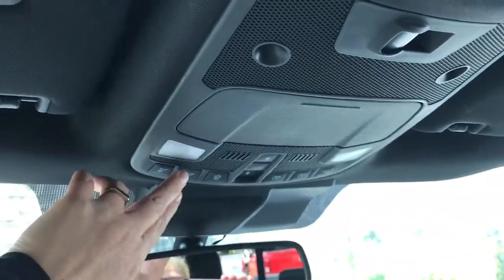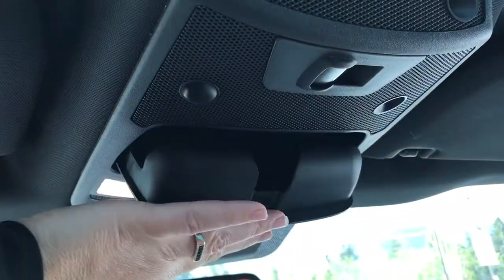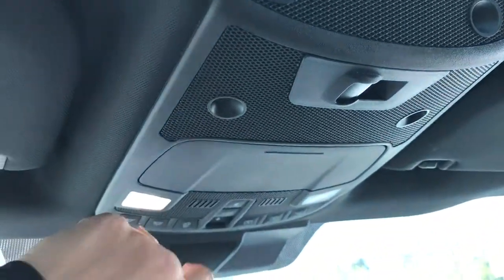Up above there's an auto dimming rear view mirror and a universal garage door opener. There's your lighting controls located there, and a sunglass holder. That button opens the power back window, and when you want to open up the moonroof simply push and you've got some nice fresh air.